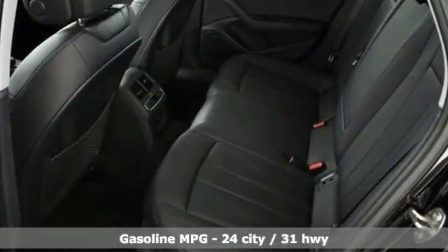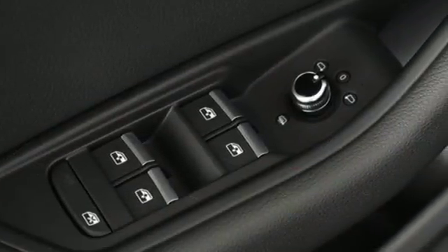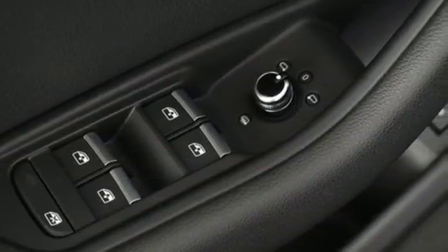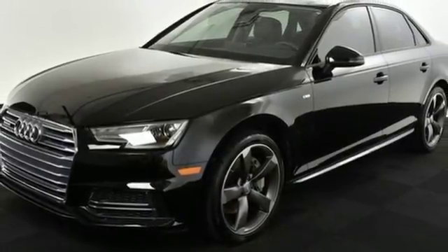Integrated navigation system. Front heated leather bucket seats. Power heated mirrors. Power sliding and tilting sunroof. Turbo inline four-cylinder engine. Quattro four-wheel drive with traction control.